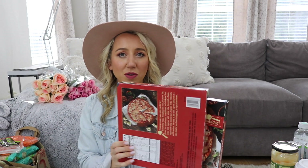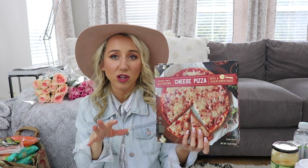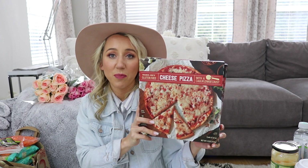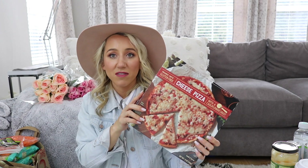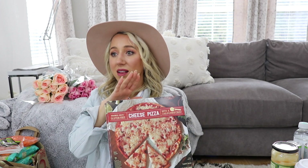We buy everything in twos because we're a big family. This cauliflower pizza is delicious — there's a cauliflower crust version and a cauliflower cheese pizza. What I'll do is add olives, peppers, and some kind of meat on top to make it fancier. My whole family loves it — they can't even tell the difference between this and regular pizza. We love having this for pizza night.